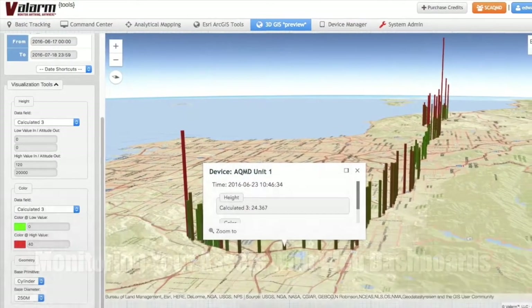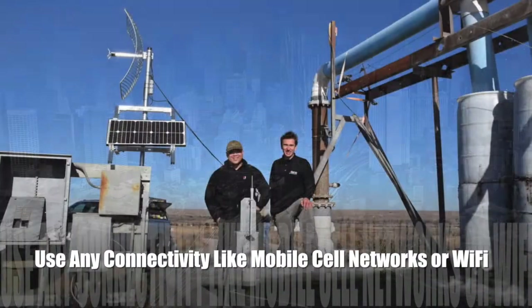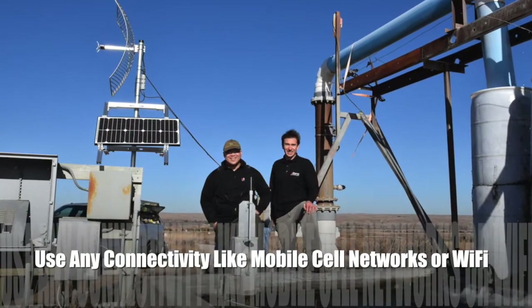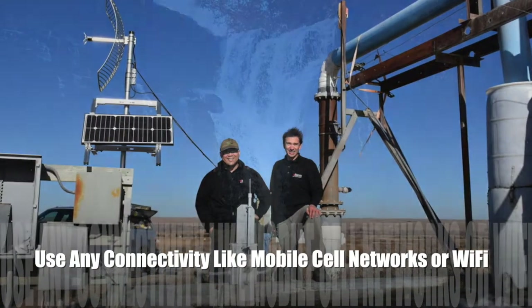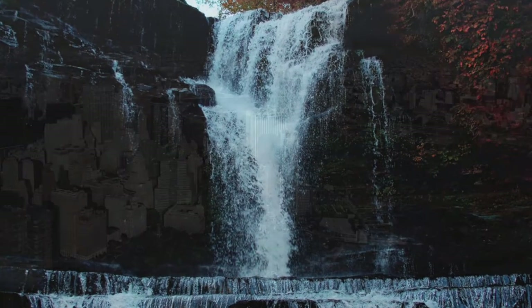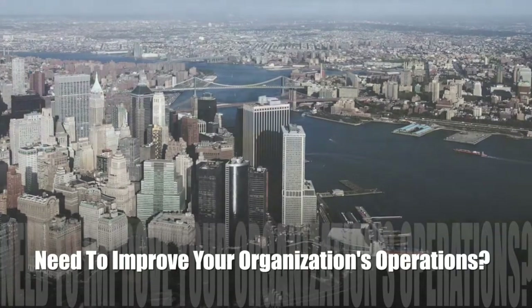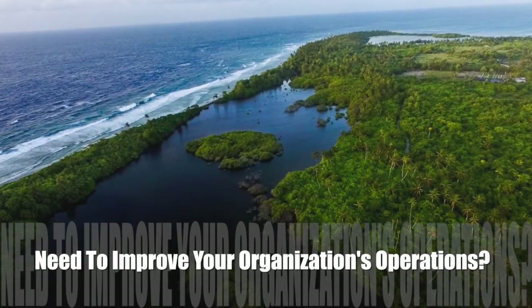Water level sensors upload data to the cloud via any internet connectivity, like Wi-Fi, Ethernet, CDMA, or GSM cell network. The cost-effective systems here are used for alerts, early warning systems, flood risks, and flood prediction for smart cities.